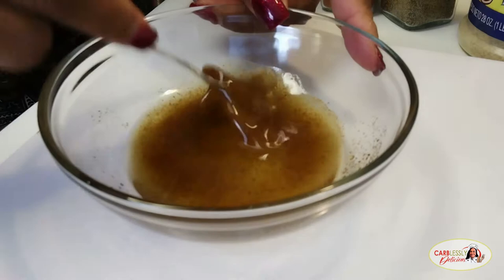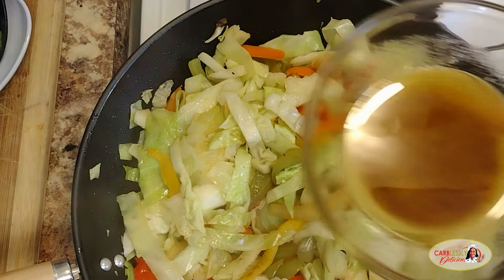Okay, pour your mixture over the cabbage and blend. Delicious. You see that smoke, that aroma going up? It's delicious.